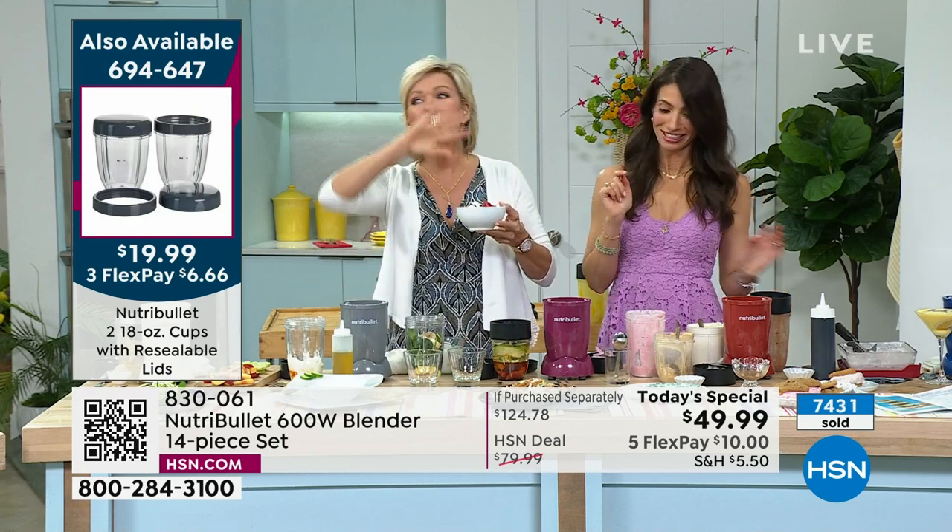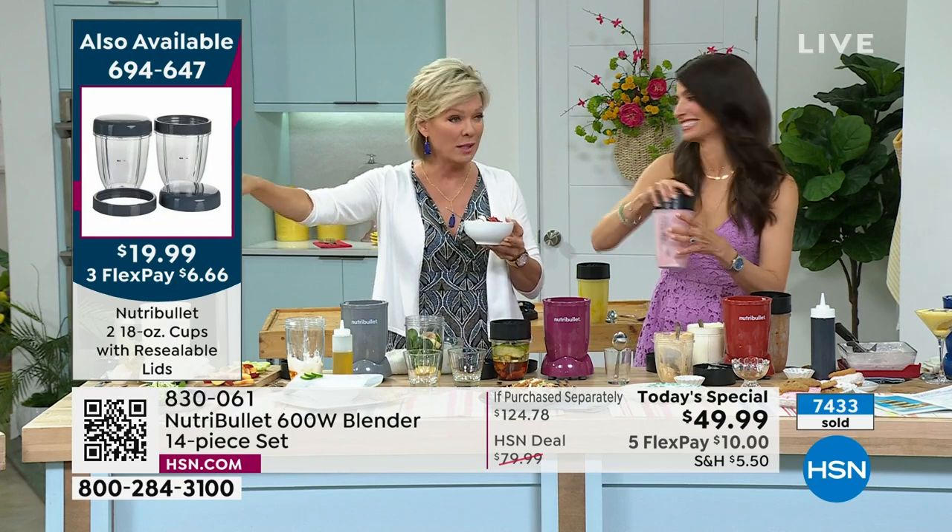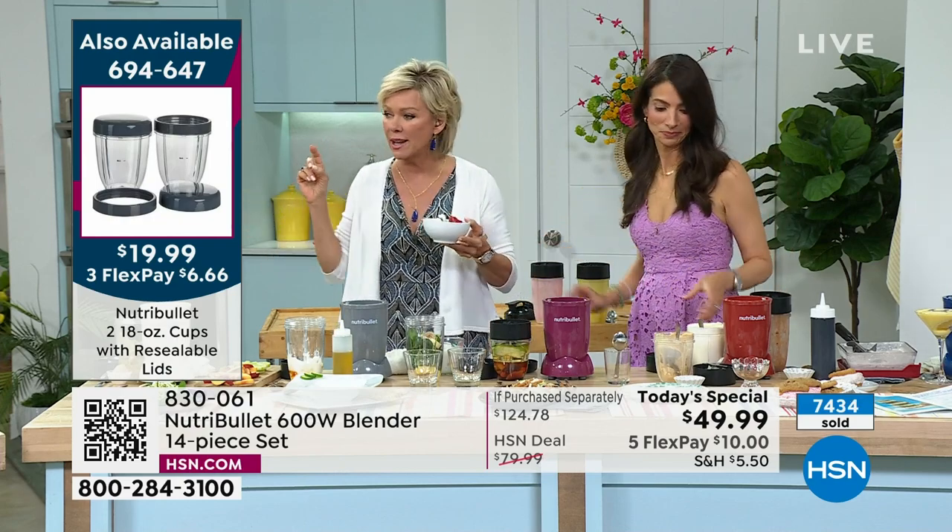By the way, if you want extra cups, even though you're getting three with the bundle, we do have extra cups in stock and available. The item number is on your screen: 694647.